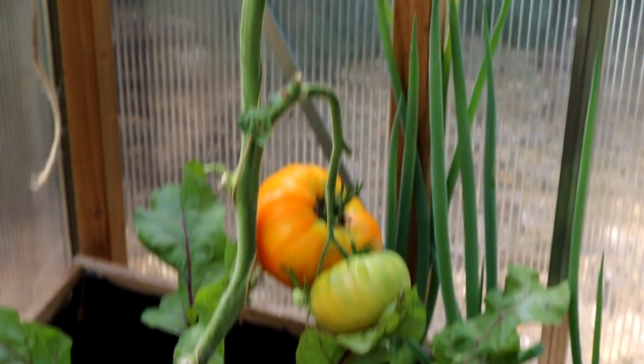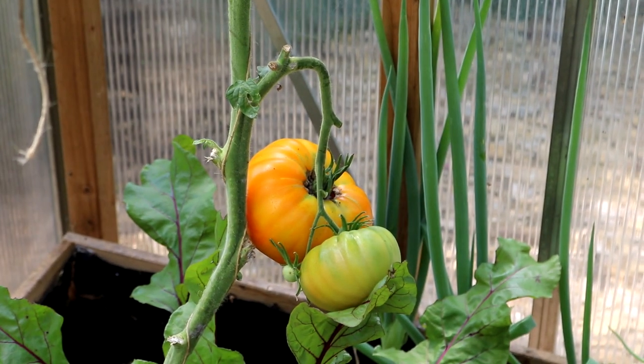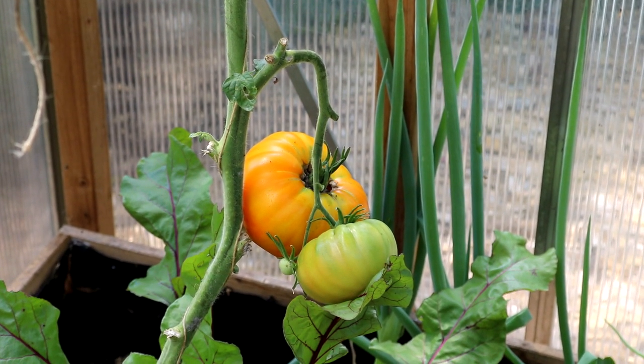Hier im Gewächshaus habe ich natürlich keine Probleme, dass die Tomaten mir aufplatzen, weil drinnen der Feuchtigkeitshaushalt des Bodens natürlich größtenteils gleich ist.